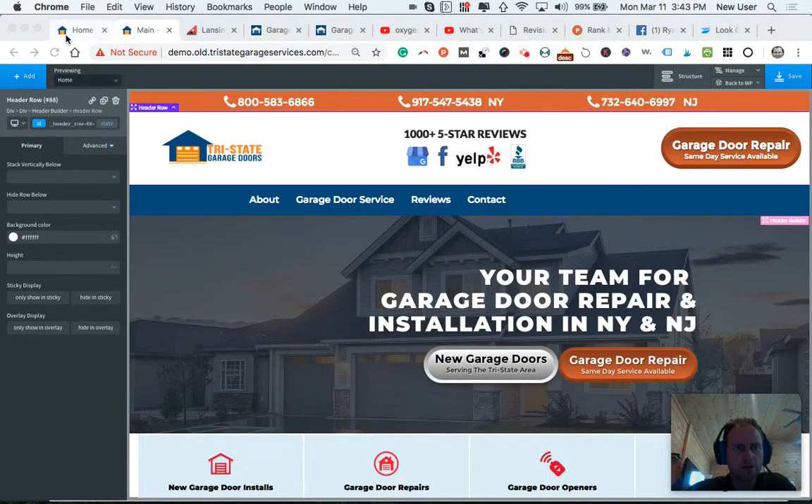And if you follow my cursor up here, this is the new favicon or square thumbnail logo. You can see how it contrasts with the old, which is a little boring with the white and blue. This is a little more jazzy with the orange garage door and the blue house.